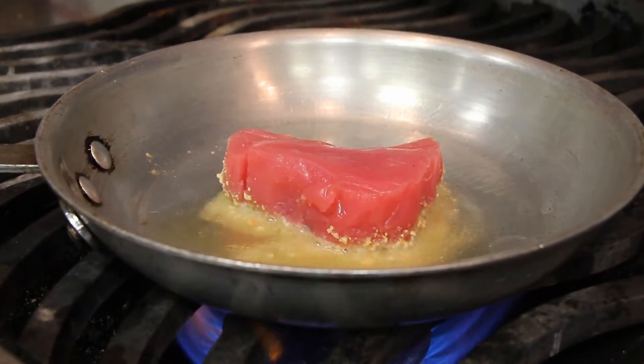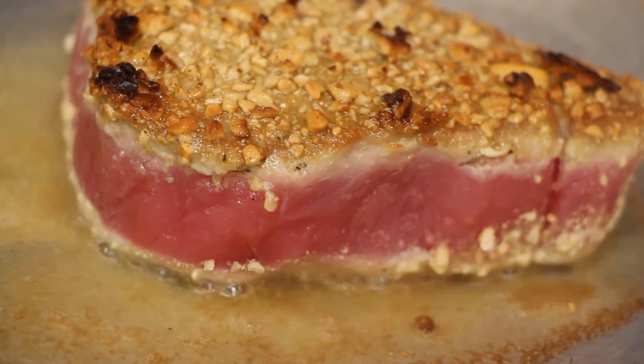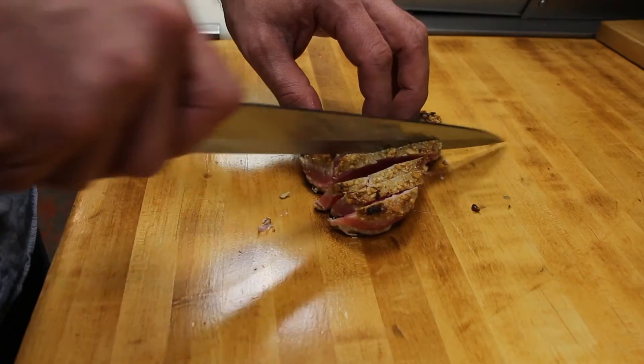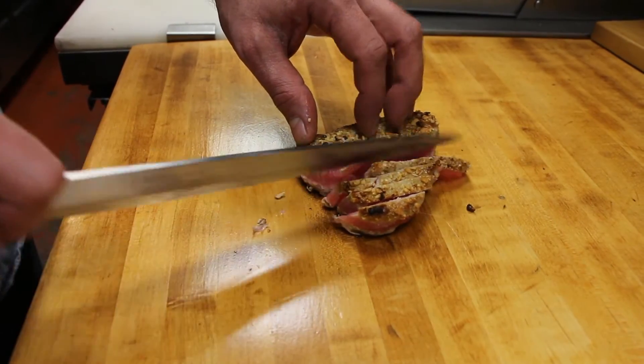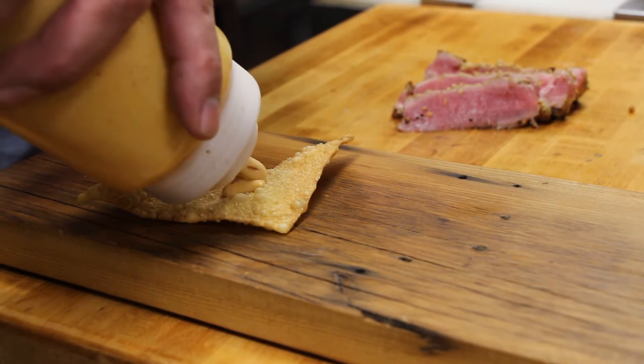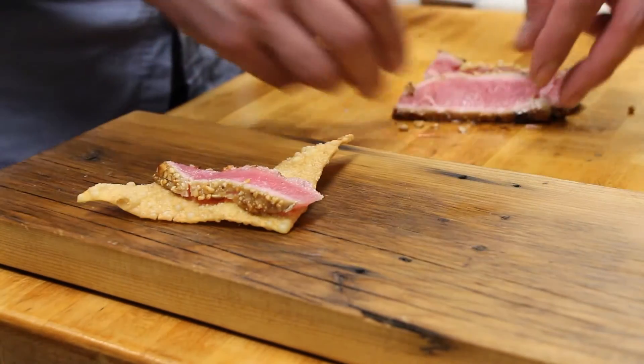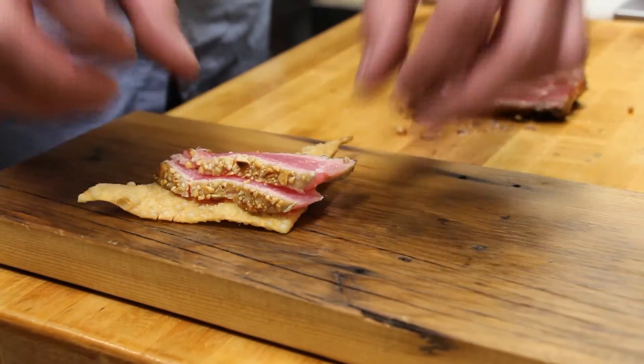One of the appetizers on the menu this week starts with a wasabi cashew encrusted ahi tuna that's seared in a hot pan, then cut into thin strips. Looking at food as art, Bowen adds a touch of sesame ginger sauce onto a fried wonton, then carefully stacks on a few strips of tuna.